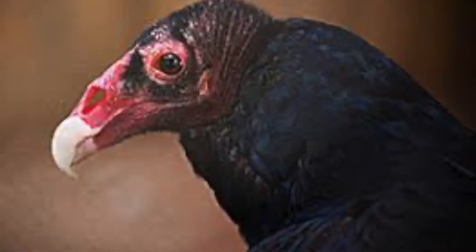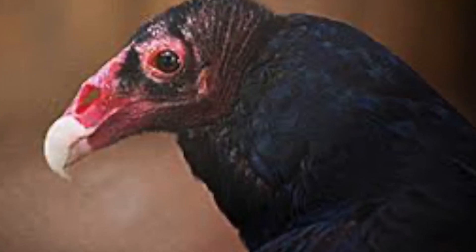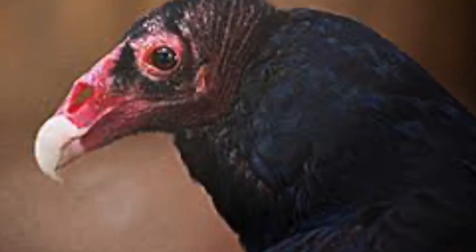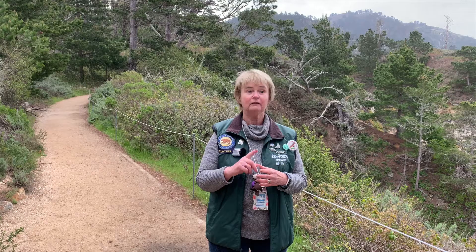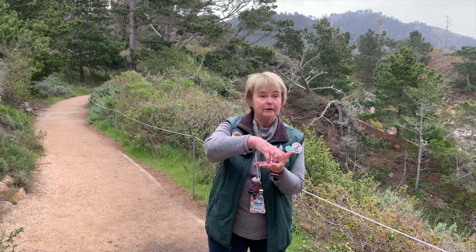Let's look at the bird physically, starting with the head. Do you see there's no feathers — there's just skin. Why would that be important? How does it get to the meat that it's eating? Well, it sticks its head inside that carrion.